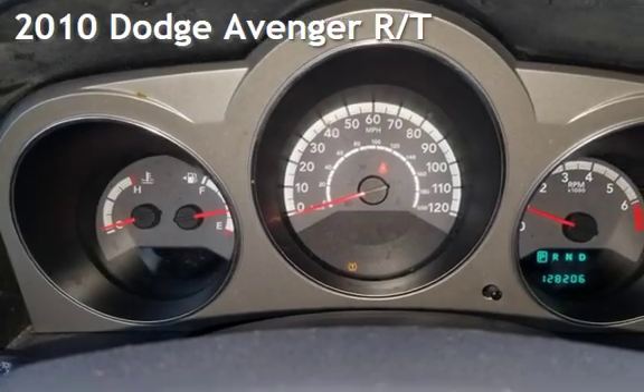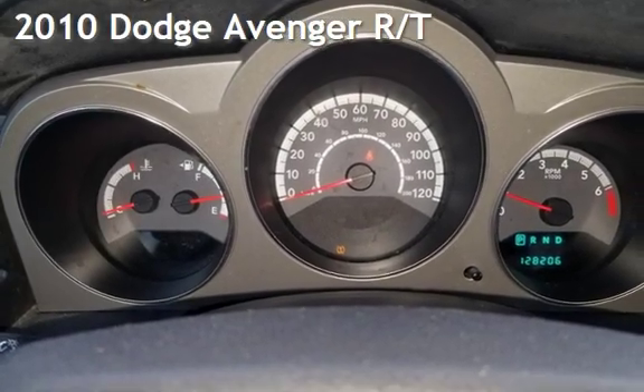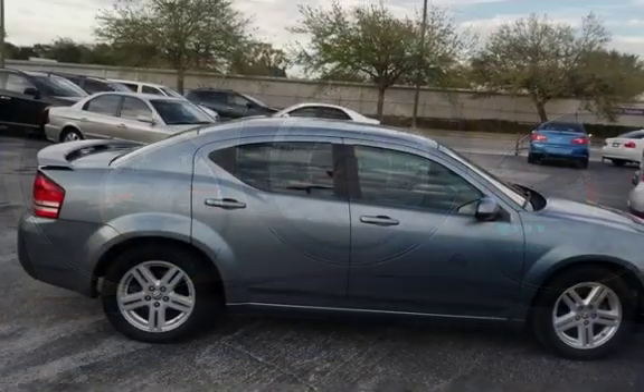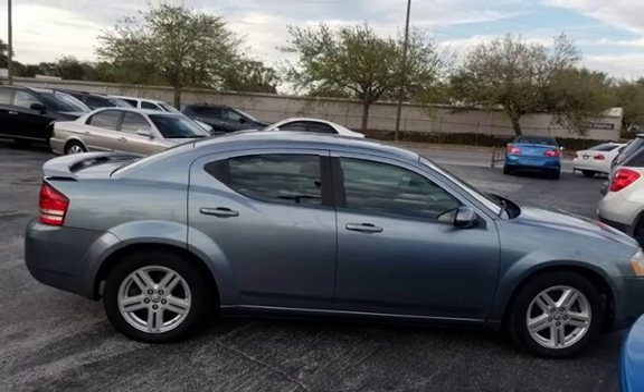Presenting a preowned 2010 Dodge Avenger RT. This four-door sedan has a six-cylinder, 2.7-liter V6 engine, with front-wheel drive and an automatic transmission.